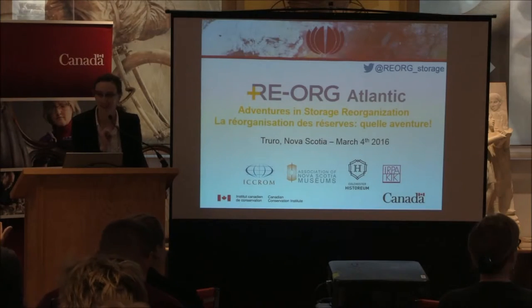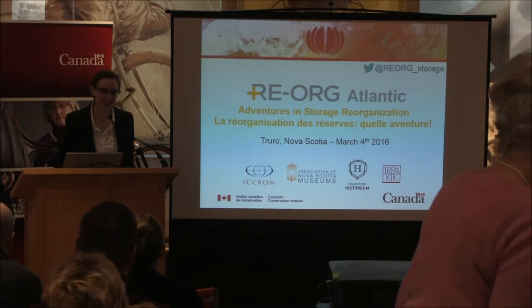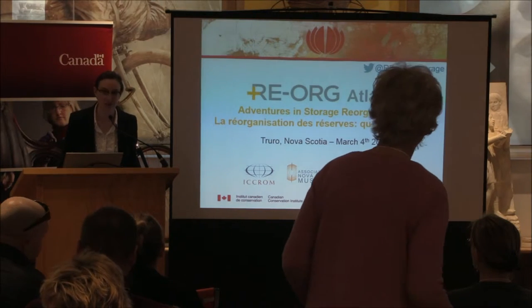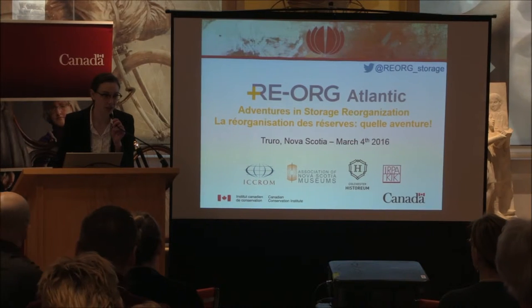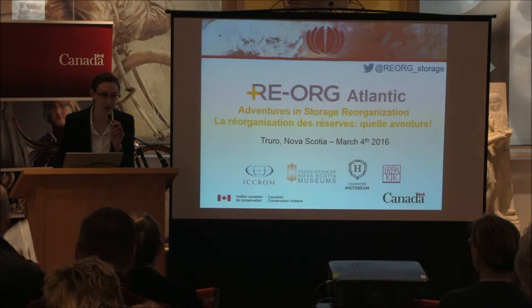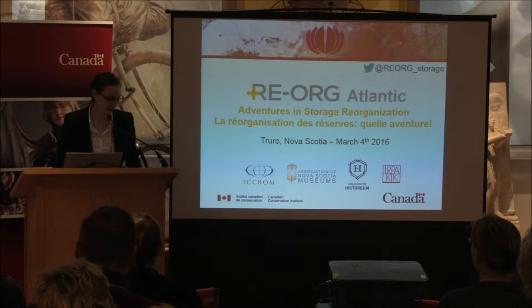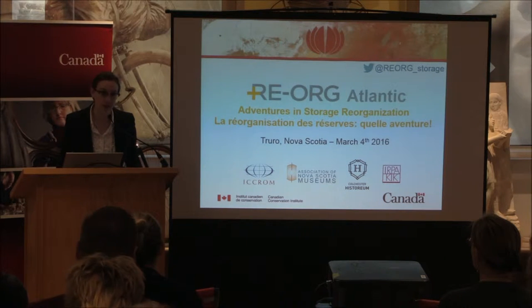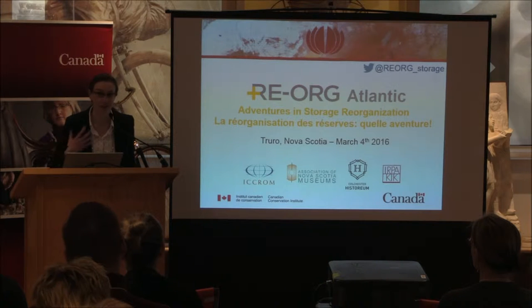Good morning everyone. I'd like to welcome everyone here today. My name is Margaret Mulroney, I'm the curator here at the Colchester Historium. I just started working here in November. I'm so happy that everyone's here and we're happy to host this very important and informative conference. This is our newly renovated space.